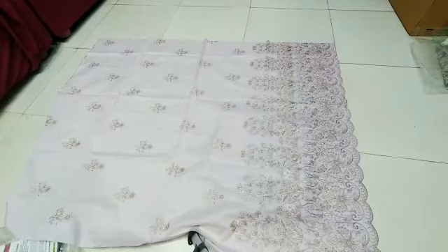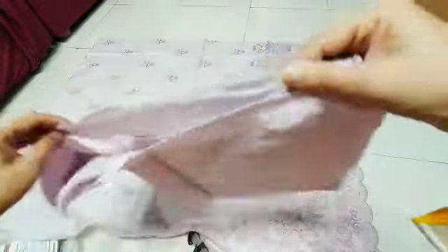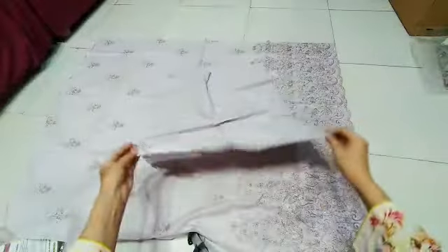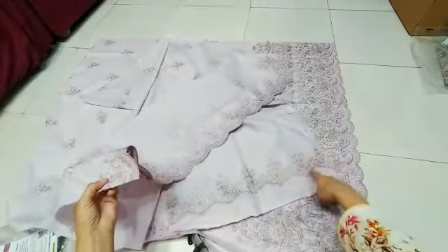This is a paper, totally embroidered. These are the sleeves — sleeves back side. Sleeves also cut.